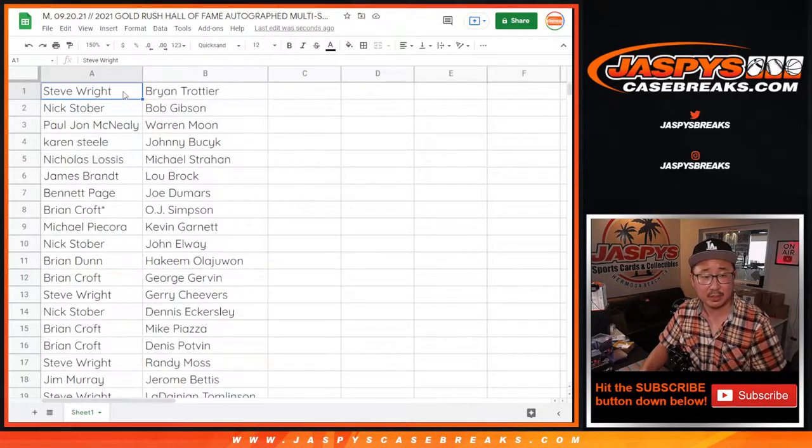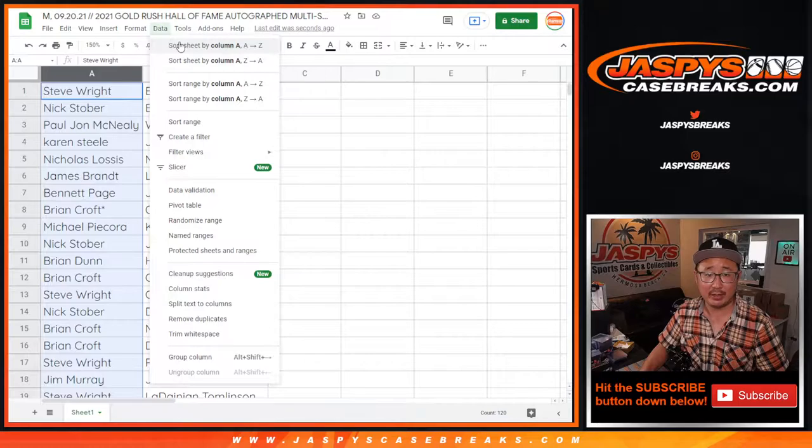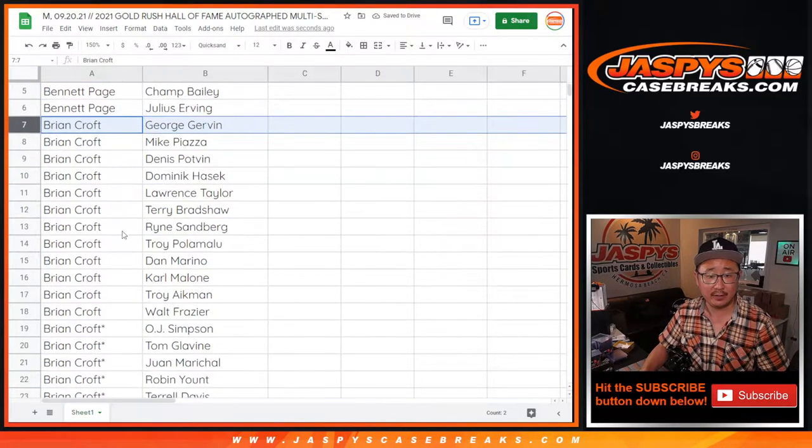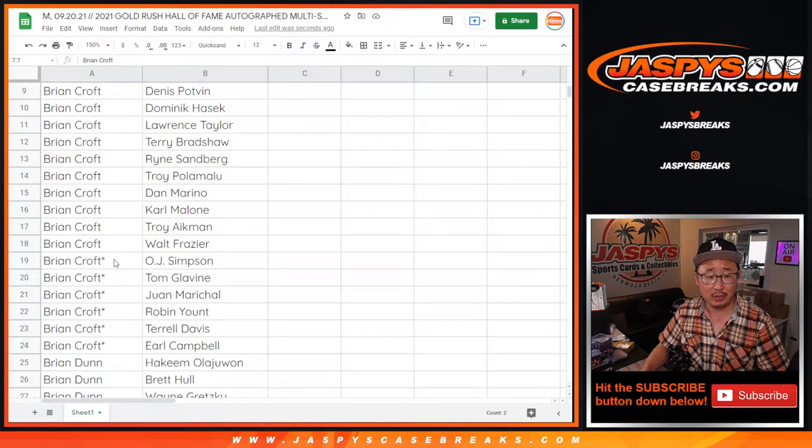All right, so now let's scroll back up to the top. Sort by column A alphabetically. So Bennett, there's your group of teams right there. Brian Croft, there's your group of teams, including Walt Frazier right there. You also have Last Spot Mojo, OJ, Tom Glavin, Juan Marichal, Robin Yount, Terrell Davis, and Earl Campbell.